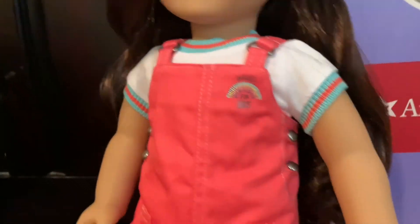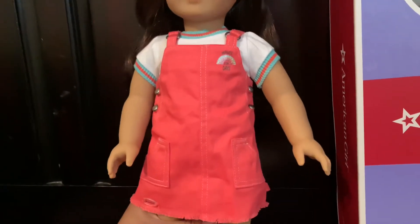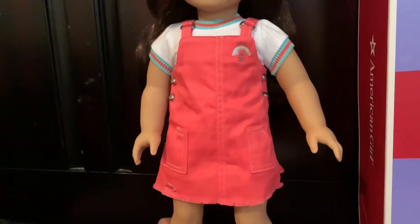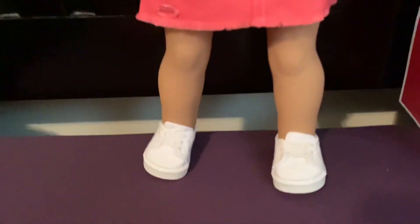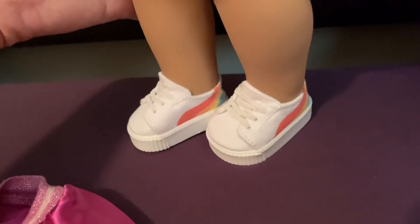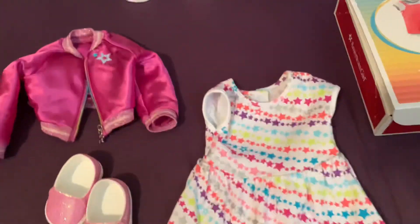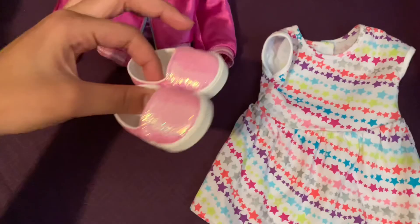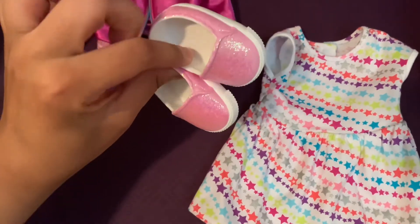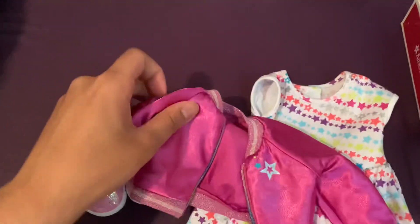The jumper has the words 'Waves for Days' on it. To get it on, you unbutton the sides and then on the back there's Velcro straps. It's a bit extra to put on. And then the shoes are just these kind of hide-textured tennis shoes with rainbows on the back, which I think is actually pretty cute. But her meet outfit — it's this star dress, these sparkly pink Vans. I like that they're made out of the actual shoe material. That's cool.